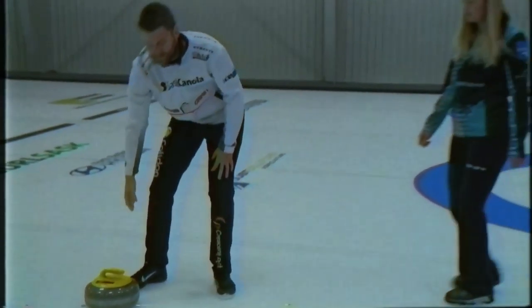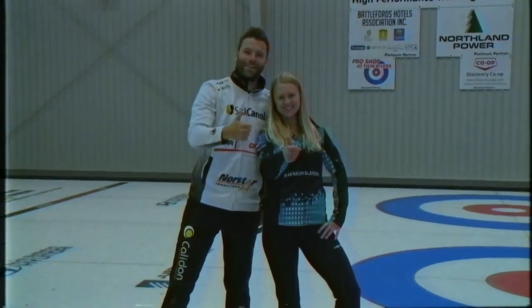The opponent's rock is then placed in line with the rock in the house. There — now you're a mixed doubles curling expert. Get out there and get curling. See you at the Curling World Cup in China.